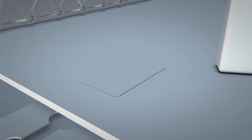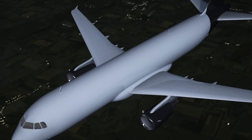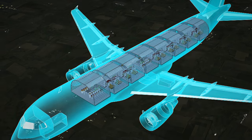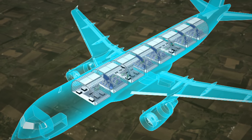Once in the plane, they are securely latched to the floor. Different interior spaces can be swapped. For example, sleeping compartments for red-eye flights can be exchanged for a coffee shop and seating for short daytime flights.